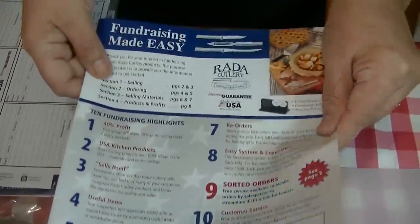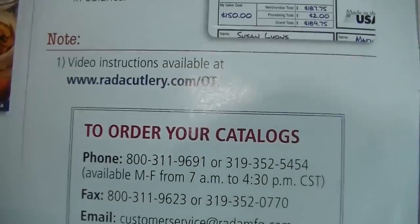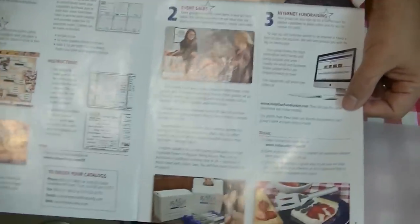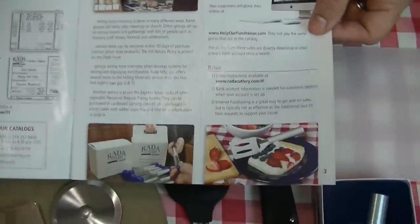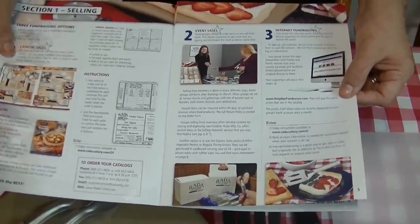This information is also available online and there are three different ways that you can do it. You can do a catalog sale, which is what you're used to — where someone comes to you and says we're selling Rada knives for our band, would you like to take a look at the catalog and make a purchase to raise money for new uniforms or whatever. You can also do what they call event sales, where you can set up at your local farmer's market or similar venue, make purchases in advance, and sell them piecemeal to people who pass by.